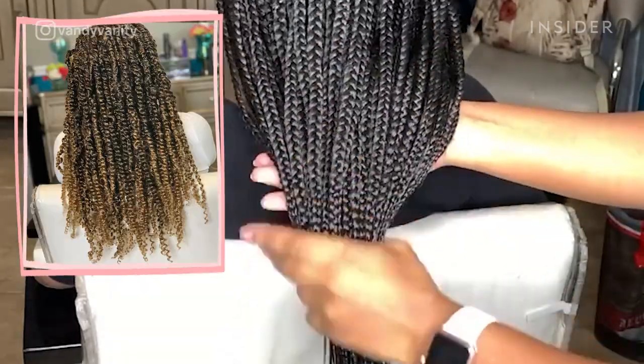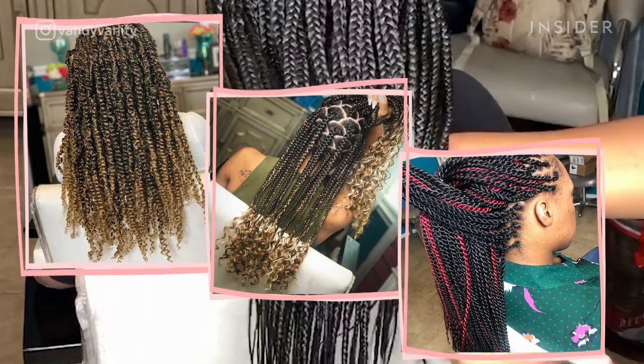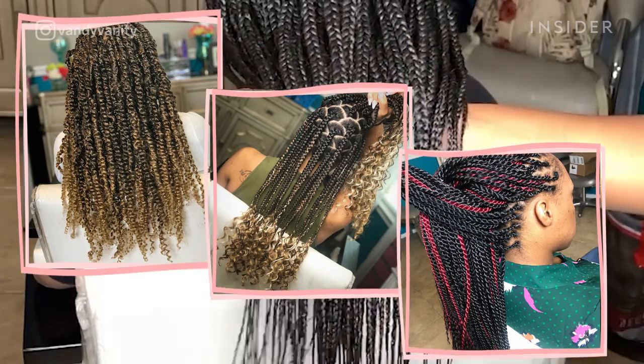Clients typically request box braids, knotless braids, twists, crochets, locks, and cornrows.